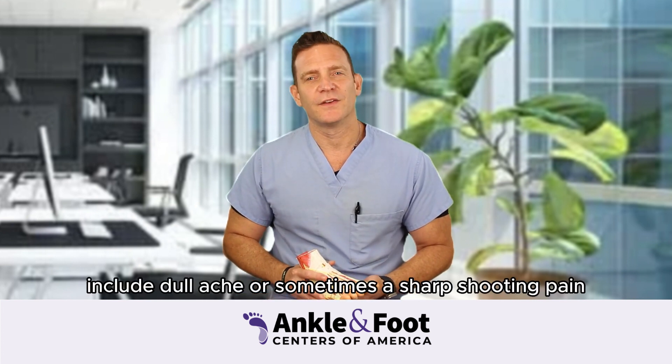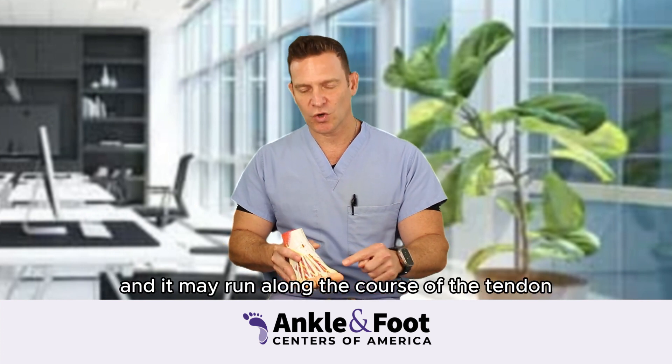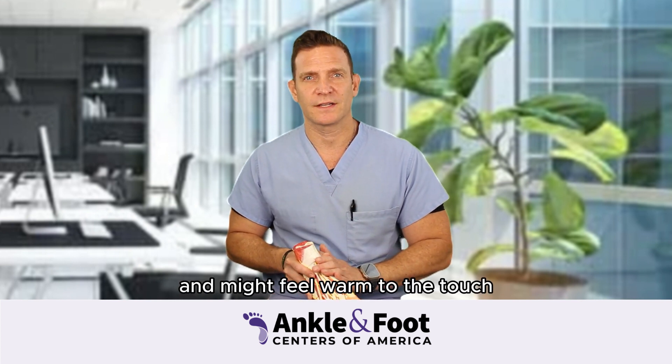Symptoms of tendonitis include a dull ache or sometimes a sharp shooting pain, and it may run along the course of the tendon or it may be in an isolated area. On occasion, the area may swell a bit. It might feel warm to the touch.